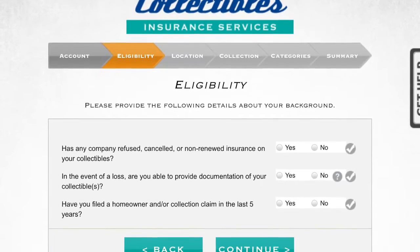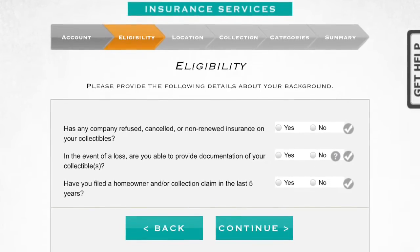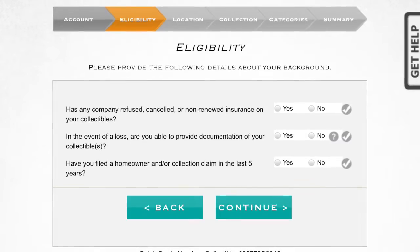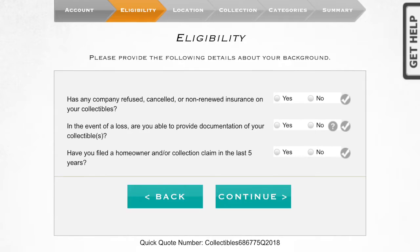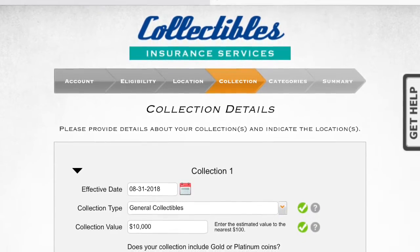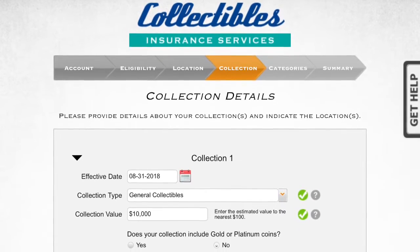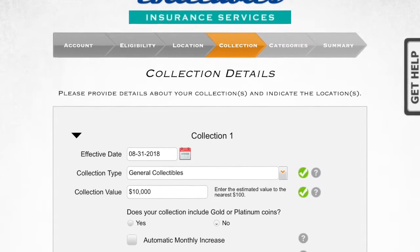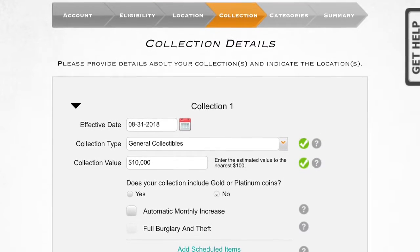The Eligibility section mainly wants to know whether you've been rejected for a policy or whether you've submitted any claims in the last five years. If you answer those three questions, you just hit Continue and move on to the next chevron.